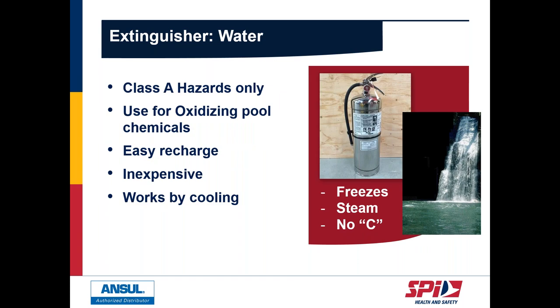Water extinguishers were the original fire extinguisher and are still great for Class A combustibles. However, water conducts electricity, so it has very limited application in homes, businesses, or heavy industry. It also has challenges in that it freezes and turns to steam. Still plentiful and inexpensive, but unfortunately can't be used in many applications.